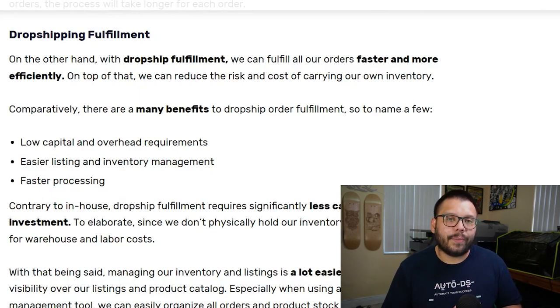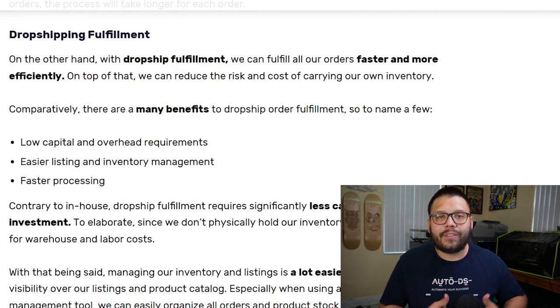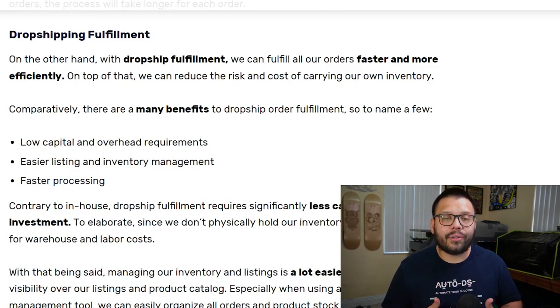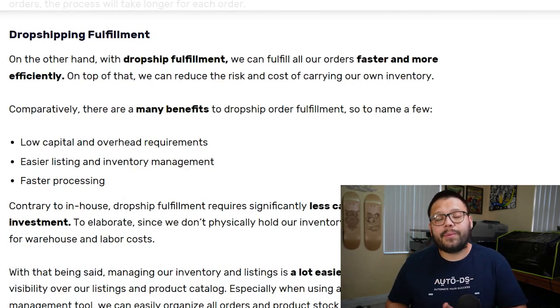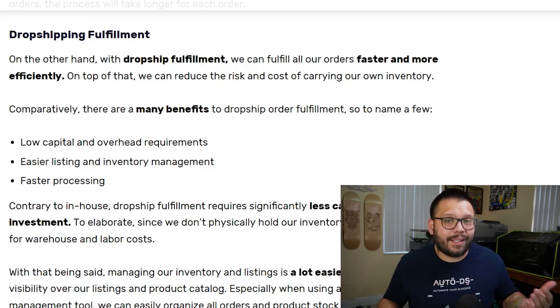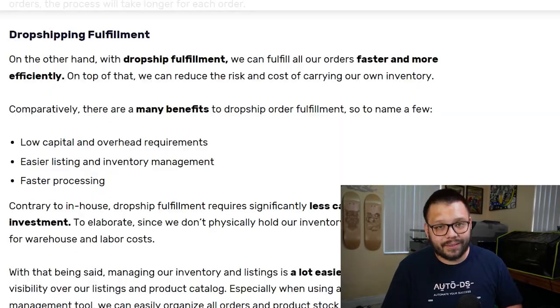Also, when it comes to dropshipping fulfillment, you don't have any overhead costs. Since you don't have any physical inventory, you don't have to store anything, you don't have to pay for storage, and you don't have to take up space in your garage or office. At the end of the day, when you're dropshipping and fulfilling your orders, it's going to be a lot quicker to process orders versus in-house fulfillment. With dropshipping, all you have to do is place the orders with your suppliers and the supplier takes care of the rest.